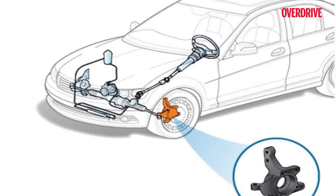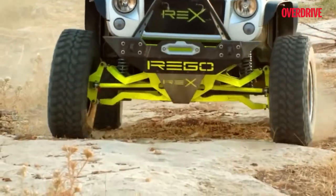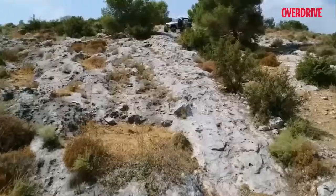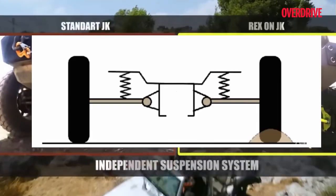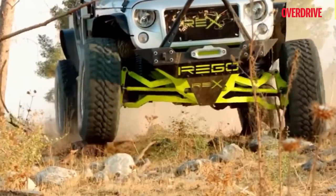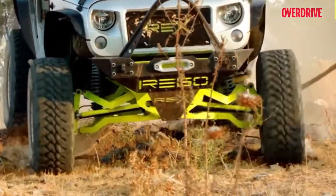Suspension broadly makes two categories: independent suspension system and non-independent or rigid axle suspension system. The independent system allows each wheel sharing the same axle to move vertically and independently of the others, so if the right wheel is facing jerks on the road the left won't feel it. This is why mostly all vehicles today have independent suspension on their front wheels.